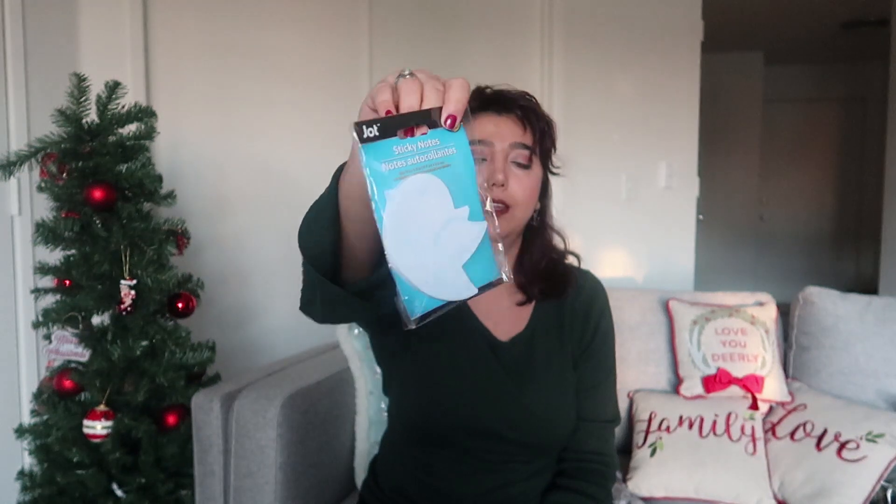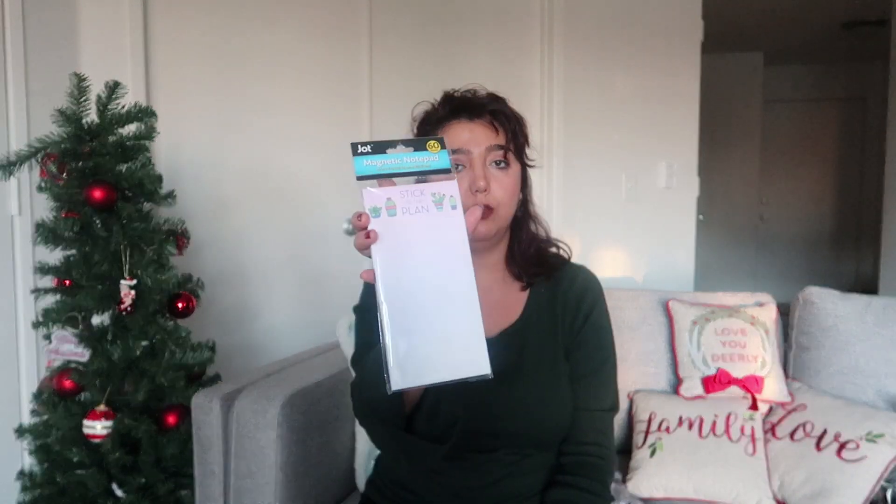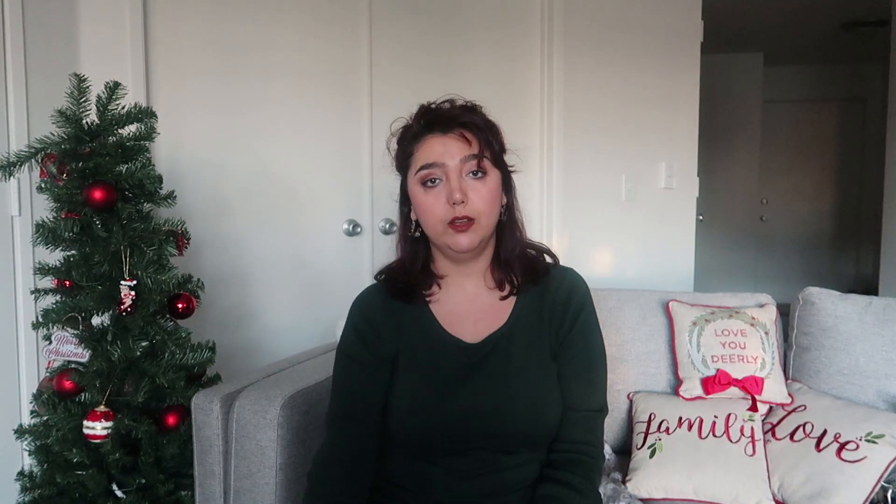I also got more stationery items: look at this post-it — it's shaped like a bird, a sticky note. And I got this magnetic notepad to put on my fridge, and a highlighter — you need these.